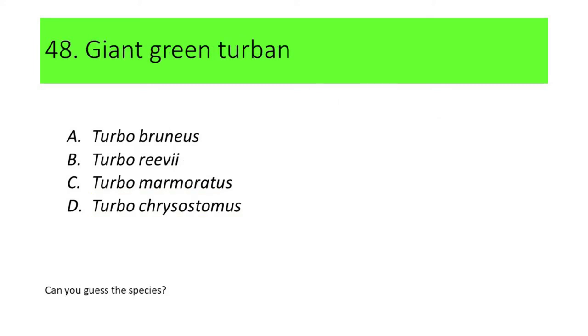Number 48. This species is commonly called Giant Green Turban. A. Turbo bruneus. B. Turbo rivi. C. Turbo marmoratus. D. Turbo chrysostomus.